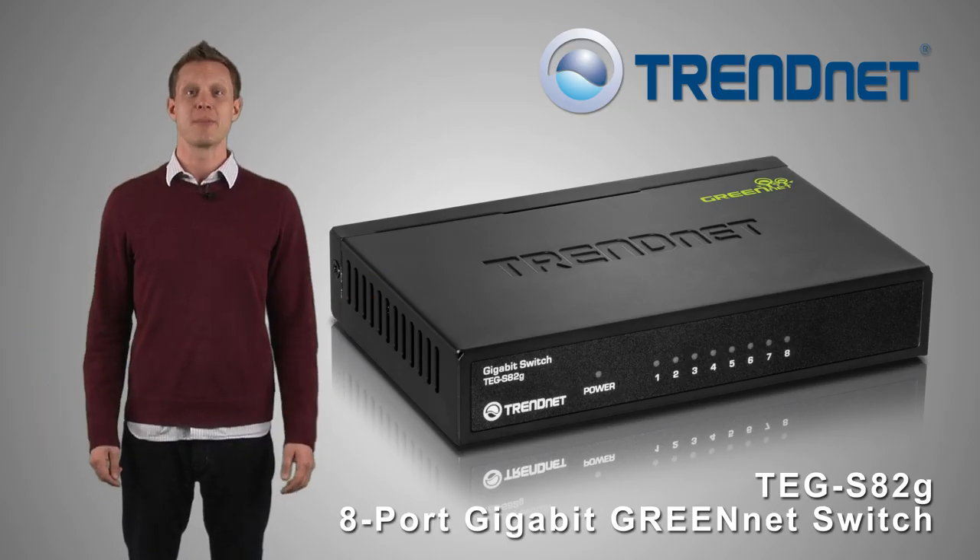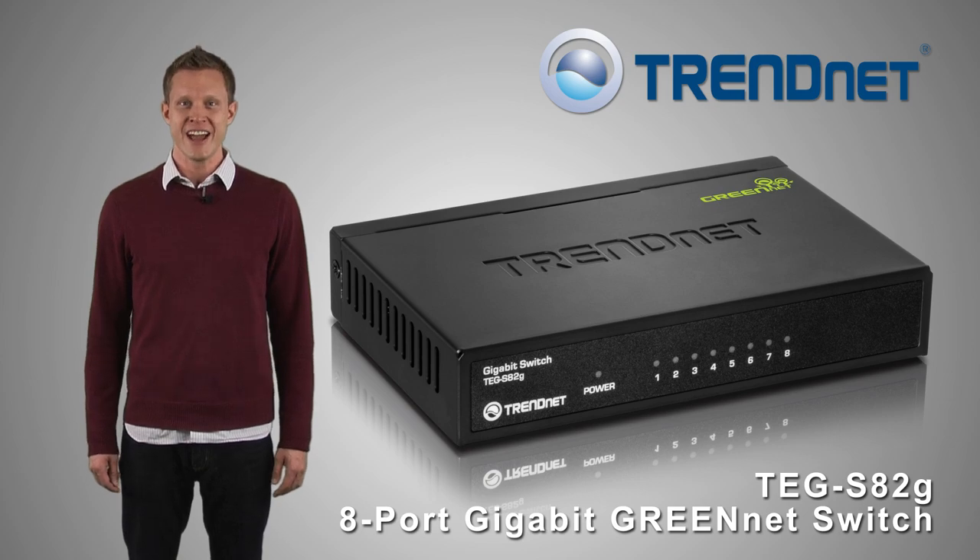Connect with reliability and performance with Trendnet's energy efficient TEG-S82G.